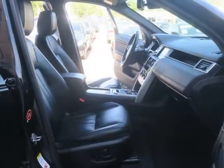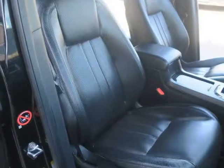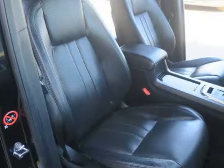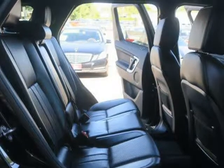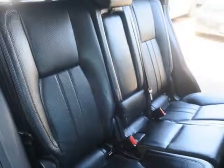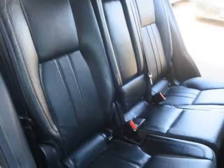Premium features include a panoramic glass roof, full leather upholstery, and 10-way power front seats with memory functions. The climate comfort package and driver plus package add autonomous emergency braking, a lane departure warning system, and navigation with traffic sign recognition.